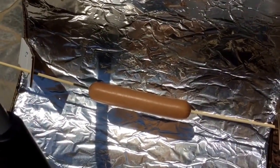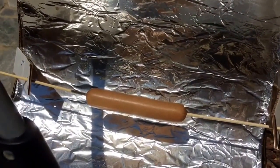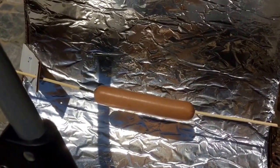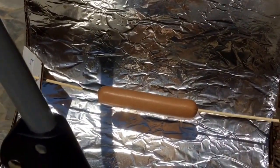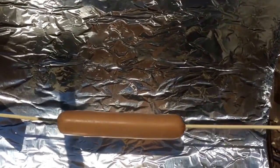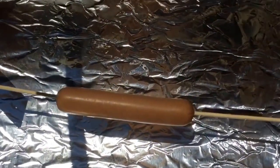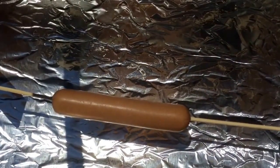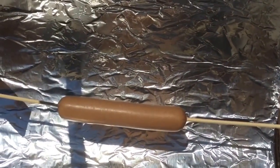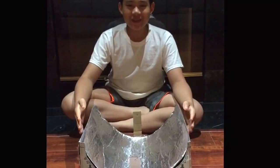Now I'm testing the second hot dog at 12 o'clock noon. I'll be cooking this for 30 minutes total and checking every 15 minutes to see how well it's cooked. It's been 15 minutes and the color is a lot darker now. I'll check back in another 15 minutes to see how well it's cooked.